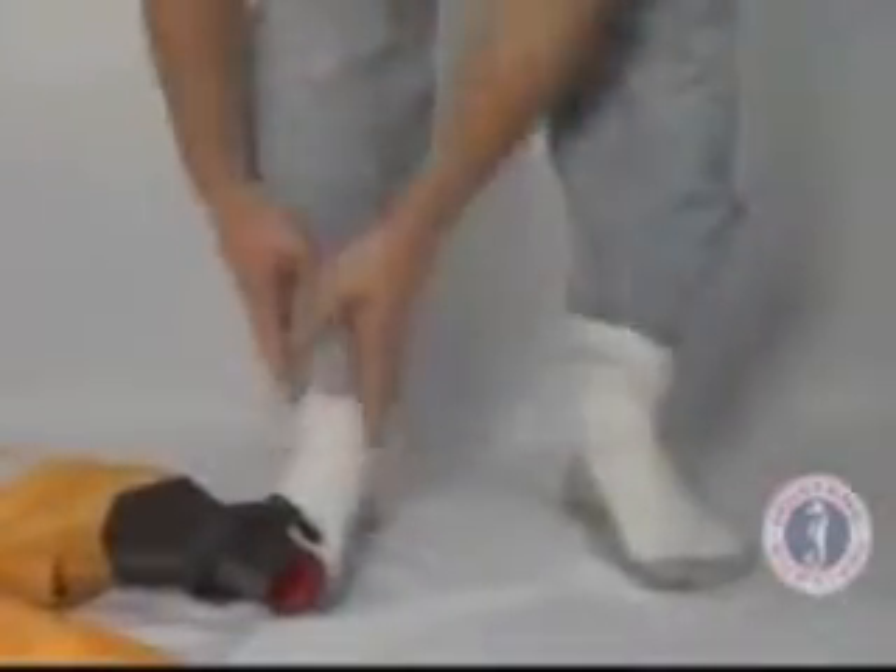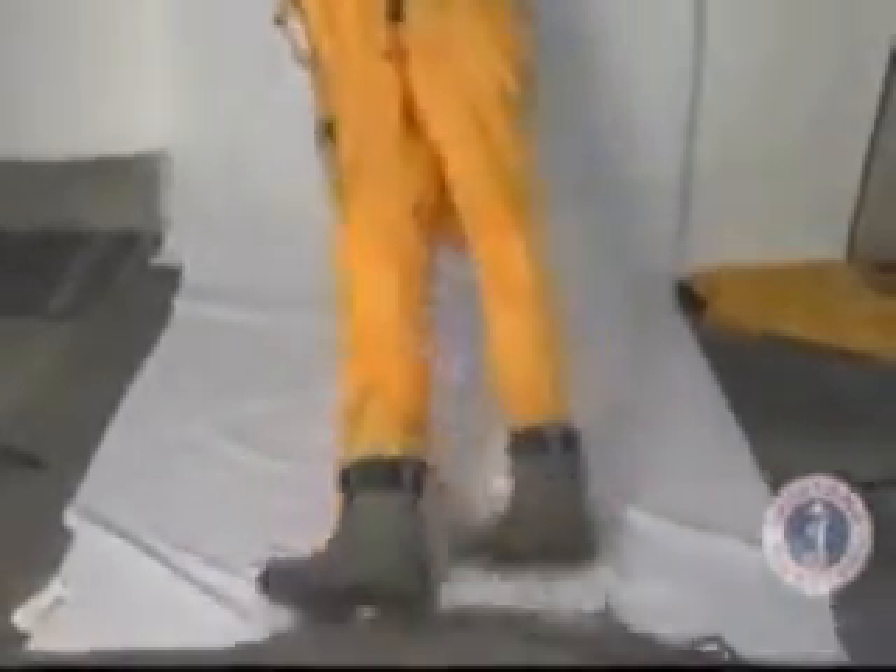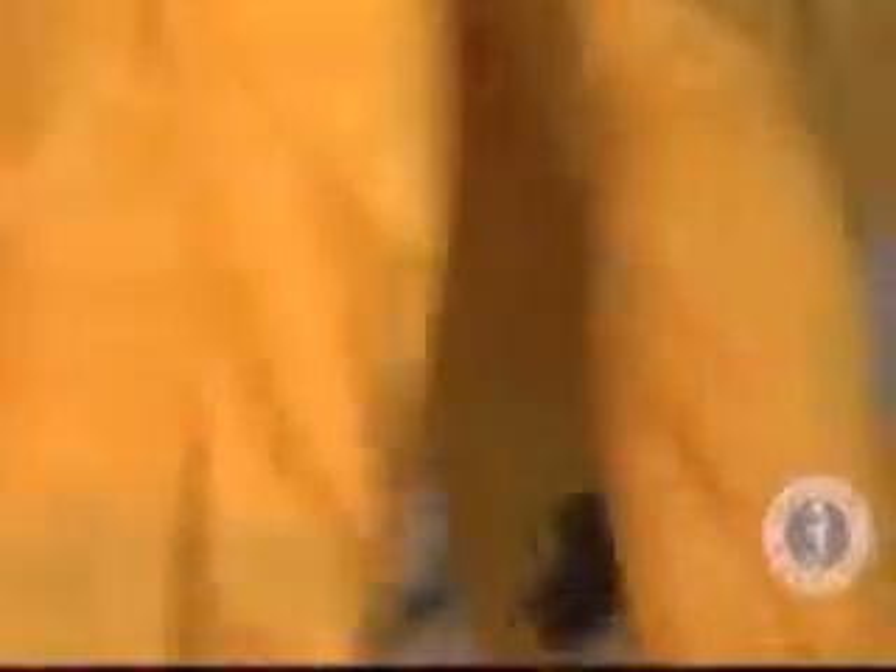Loose pants may be tucked into socks to aid in donning the suit. Don the suit as you would a pair of coveralls, placing your legs into the suit and pull up.